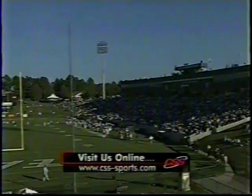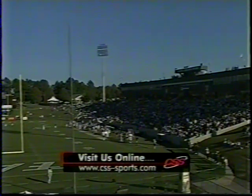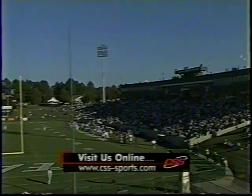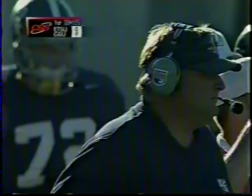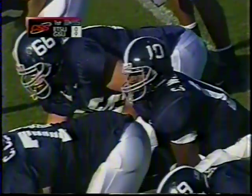If you'd like to keep up with what's going on, be on CSS each day — the place to go is the CSS website, www.wcs-sports.com. You'll find our weekly schedule there as well as other information about our network. CSS — it's your source for sports in the southeast.